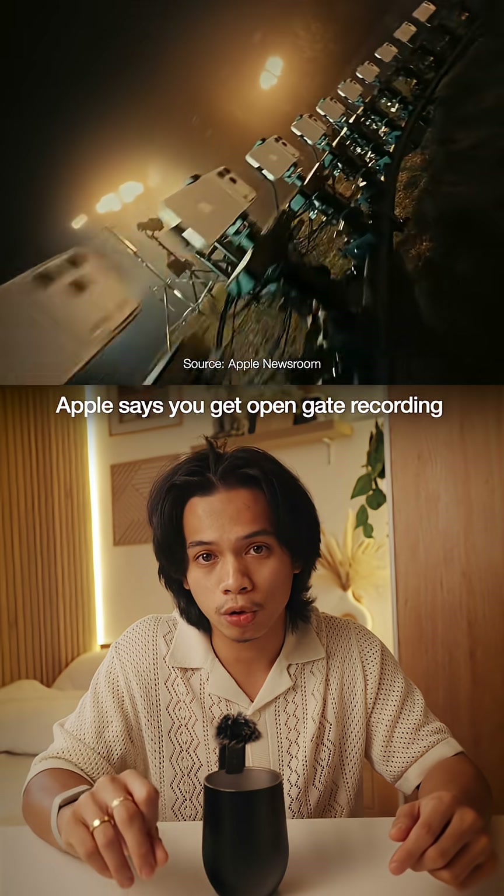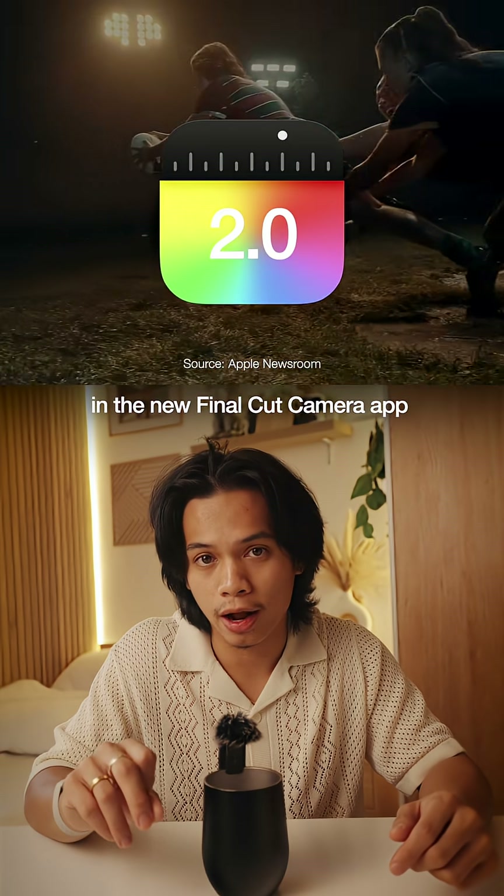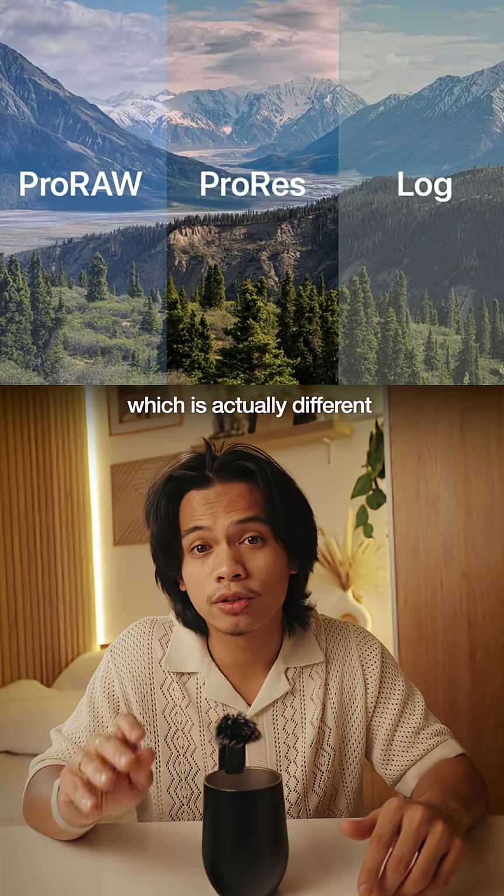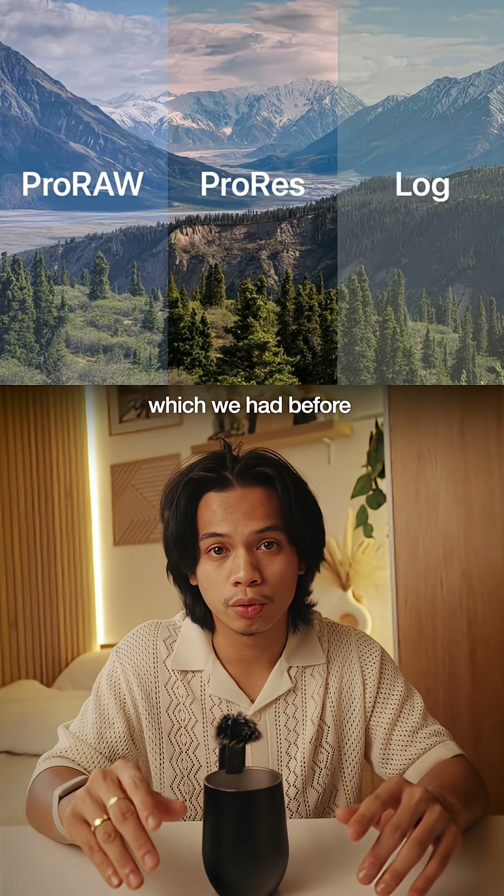Apple says you get open gate recording in the new Final Cut camera app, recording in ProRes Raw. And that is exclusive to the new Pro models, which is actually different from ProRes Log, which we had before.